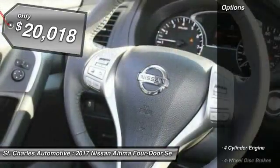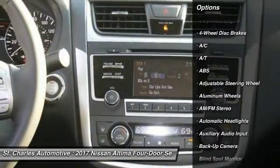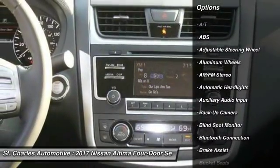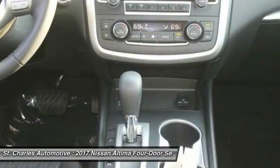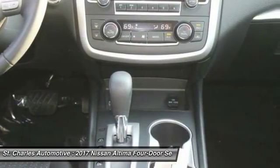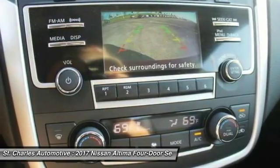Here are some of this vehicle's great options: backup camera, steering wheel audio controls, remote engine start, keyless entry, stability control, traction control, anti-lock braking system, leather-wrapped steering wheel, Bluetooth, driver airbag.